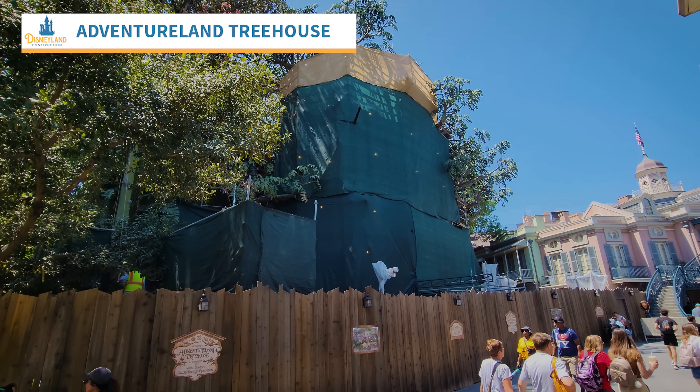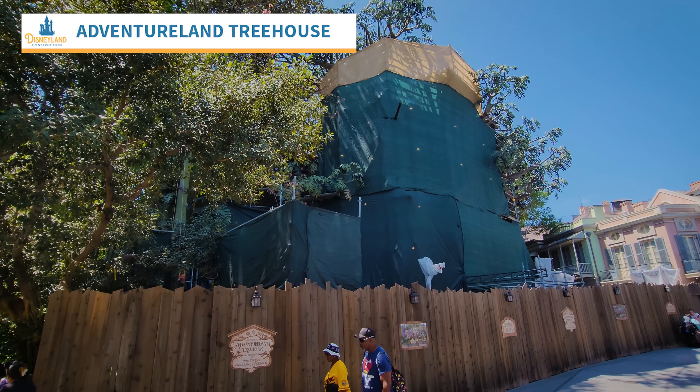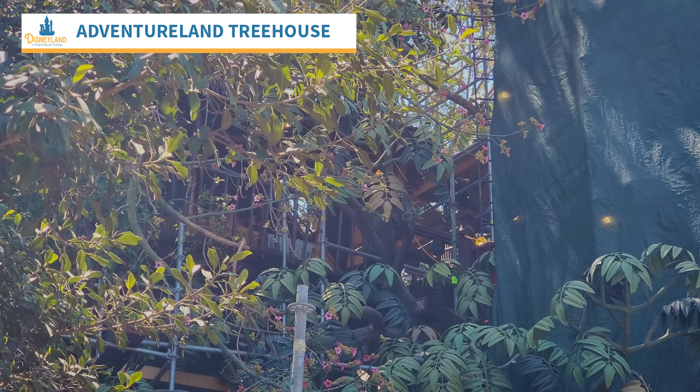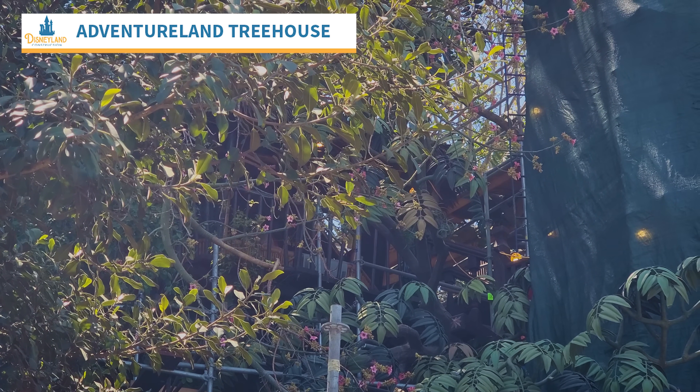We'll go to the Adventureland Treehouse next, where there was a lot of whooping and hollering going on behind those scrims. Many crew could be seen and heard working on the treehouse. It was very busy, very loud. They are working feverishly to get this done as soon as possible.